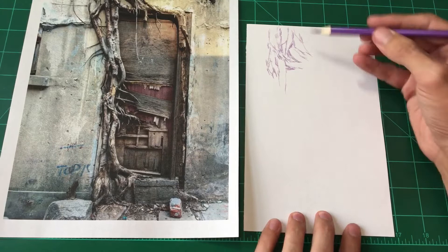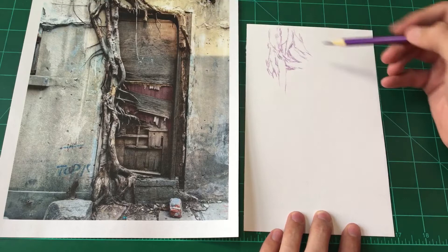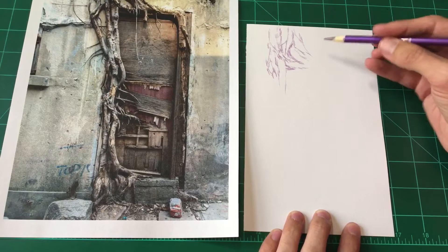I'm obviously getting caught up drawing these roots, and that's the reason I picked this door in particular — because I love that the roots are growing into the door frame and I definitely wanted to draw that.